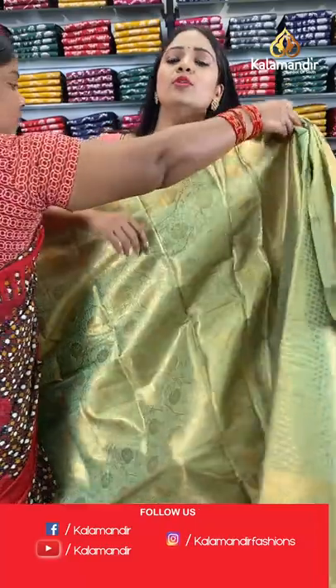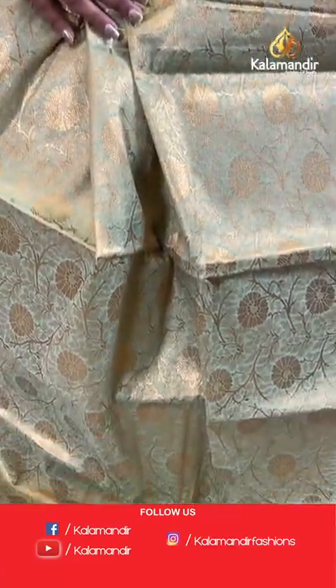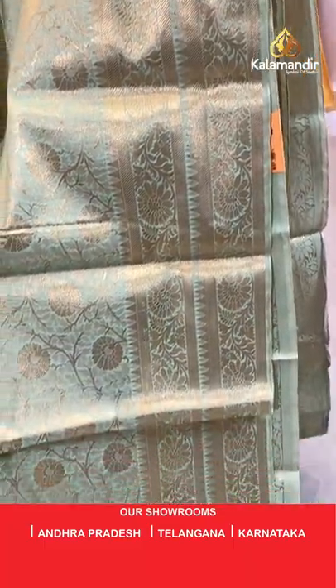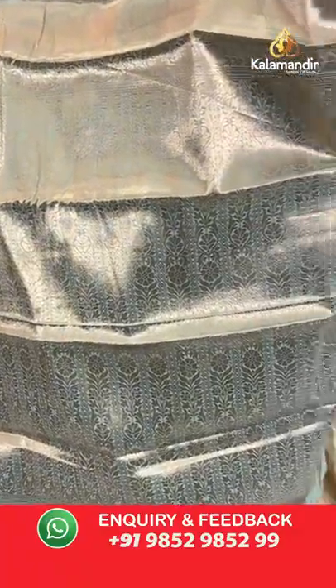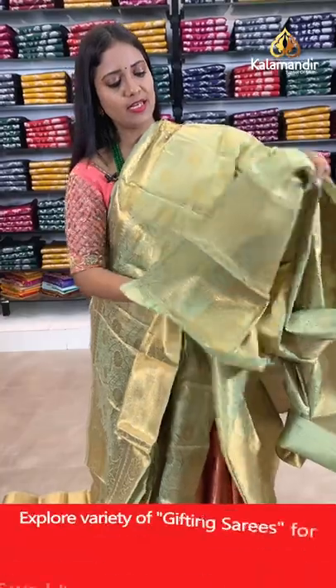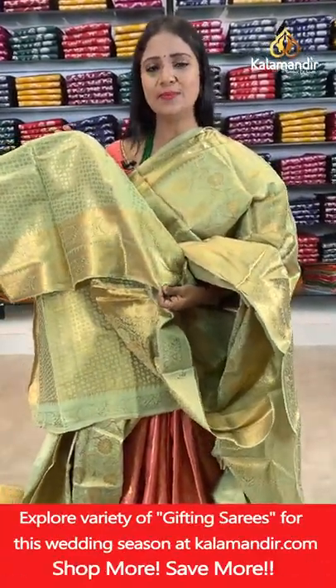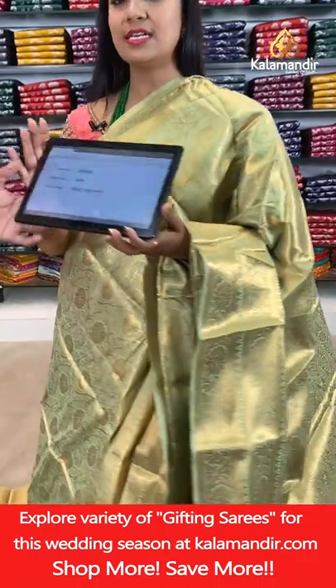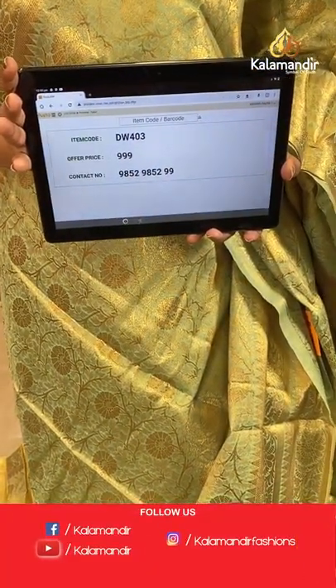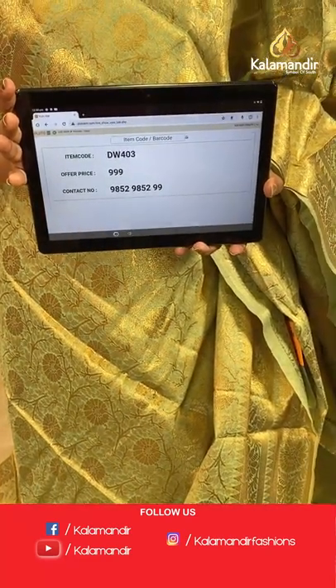In the same pattern, one more light green colour — all-over body floral zal. Border with floral zal and temples. Pallu of same colour with floral brocade design. Blouse of same colour with floral brocade and border. Saree code DW403, final price 999 rupees only.